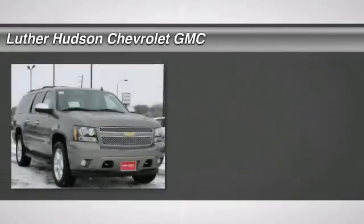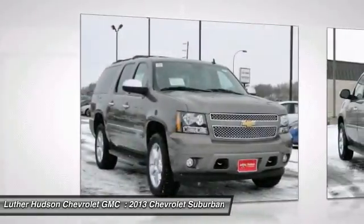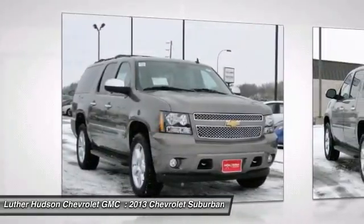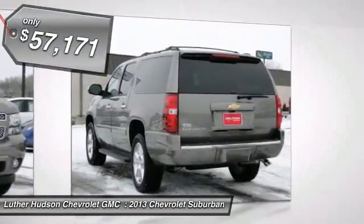The 2013 Chevy Suburban. The Suburban excels at towing heavy trailers, hauling loads of people and gear, and enduring hard use and rugged terrain, and is priced below $60,000.